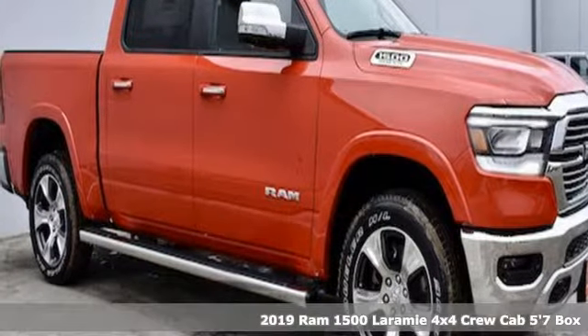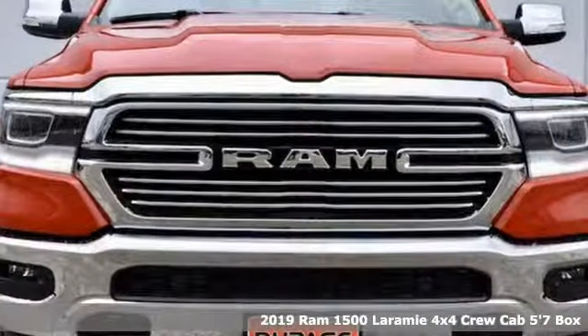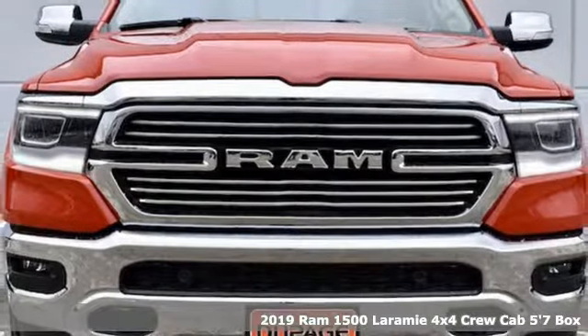It's a new 2019 RAM 1500, engineered to get things done, engineered to be a RAM.